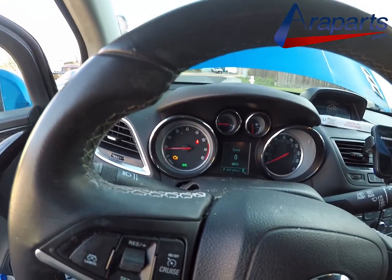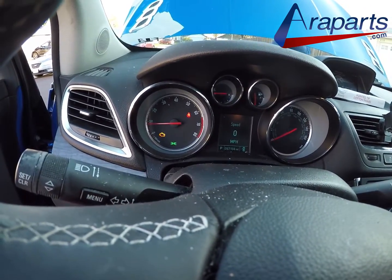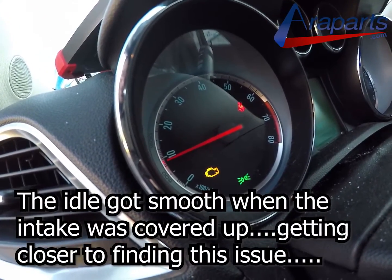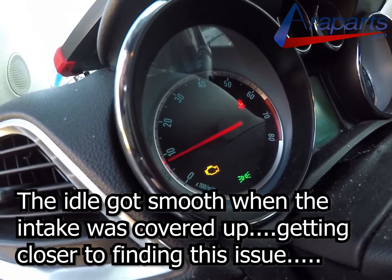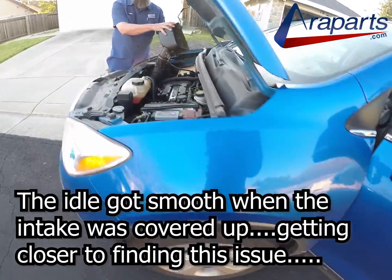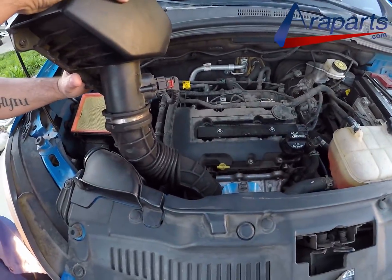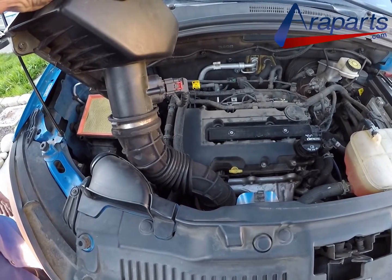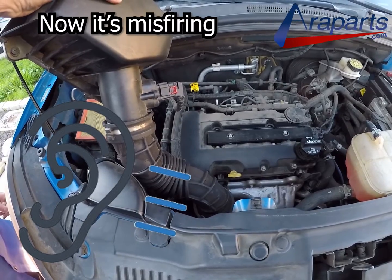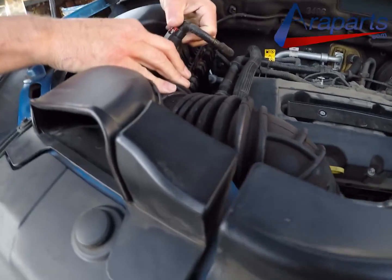Cover the intake — go ahead and cover it. Oh yeah, see that? I'm not kidding. I think it's air-fuel, I don't think it's a misfire. That does sound really not too bad. It's easy — all you do is push. Other way. Yeah, it's working. It runs better with less air.